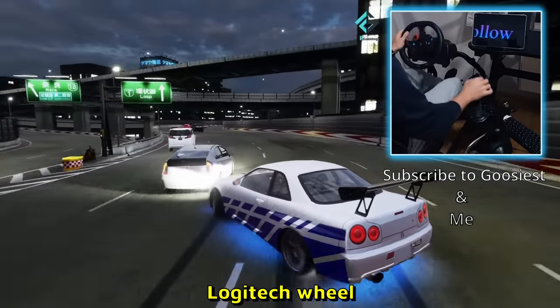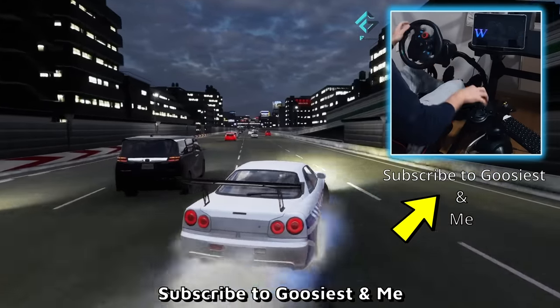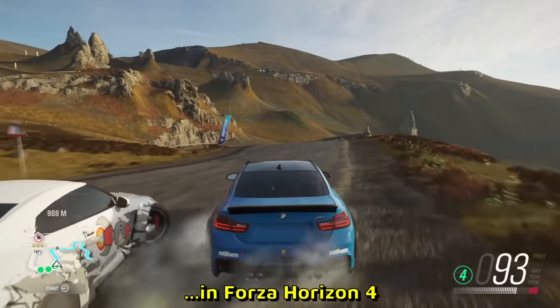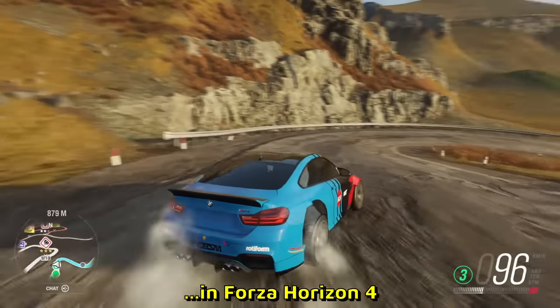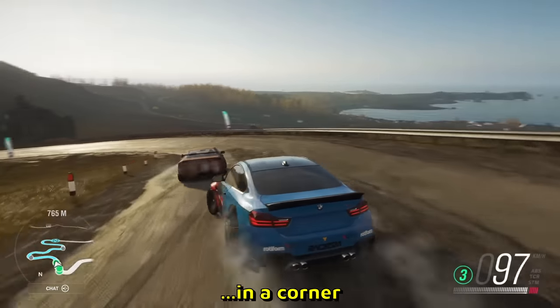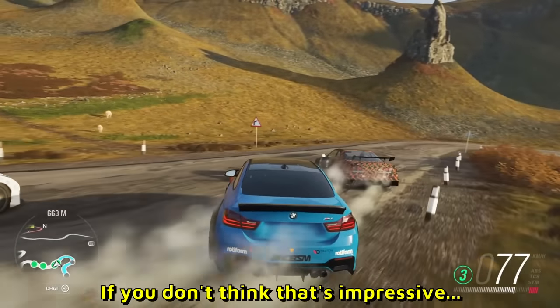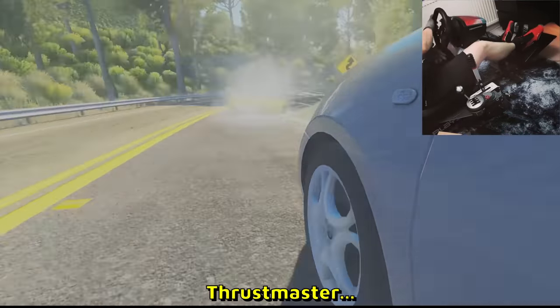Check it out boys — drifting with a steering wheel, no assist, Logitech wheel. It is possible with mods. It says subscribe to Goosey and me — yeah guys, do both. Officially the best drifting clip in Forza Horizon 4. You will never see a better drifting clip in Forza Horizon 4, I guarantee you — or money back. BMW full sideways gets smoothly overtaken in a corner, they swap positions mid-drift. If you don't think that's impressive, get out. Here's another wheel player.